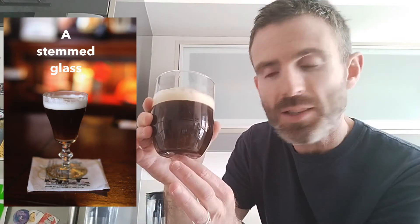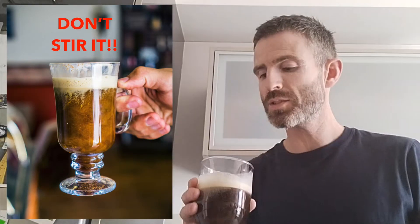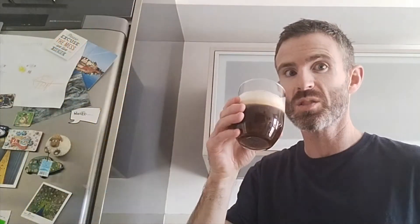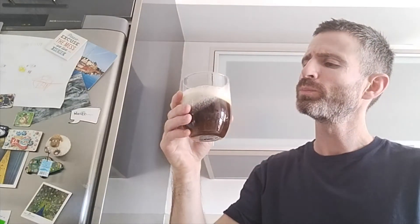Obviously, back in the day, the traditional one would have a stemmed glass. I just don't have the right glass here at home. And I forgot to say — just make sure you don't stir this. You gotta drink it this way. Mmm. Definitely don't stir it.